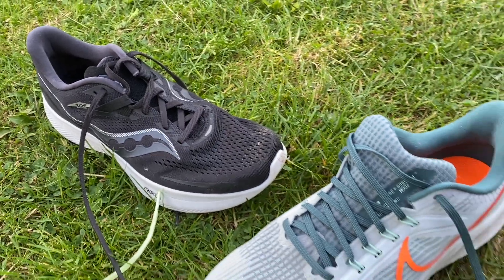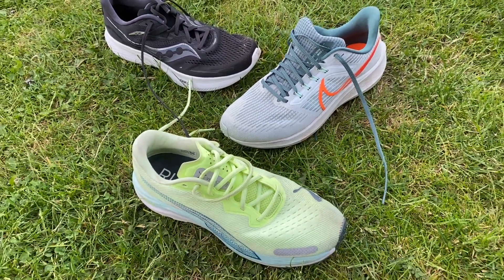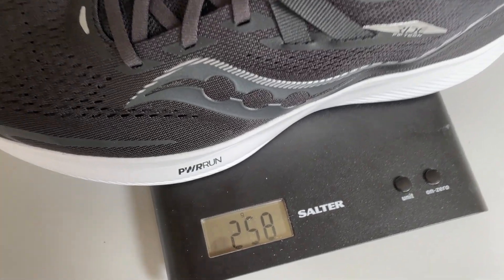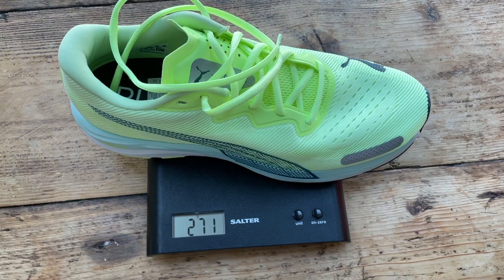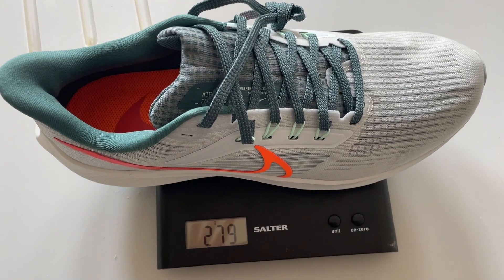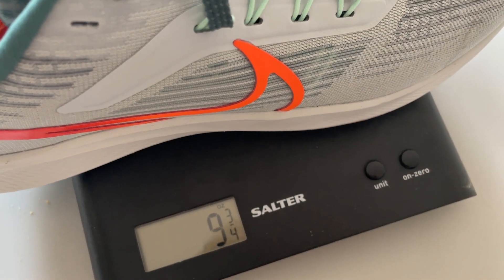Starting with key stats — on price, the Puma wins. It's the cheapest at £100 in the UK or $120 in the US. The Nike is next at £109.95 in the UK and also $120 in the US. The Saucony is a bit more expensive at £130 in the UK and $140. On weight, the Ride 15 is the lightest at 258g or 9.1oz, the Puma is 271g or 9.55oz, and the Pegasus is 279g or 9.8oz — all in a UK size 9. All three come in lighter than their predecessors, which is particularly significant for the Pegasus.